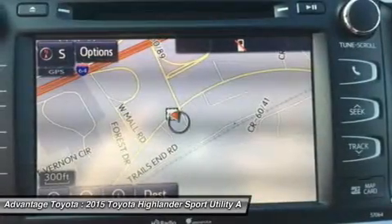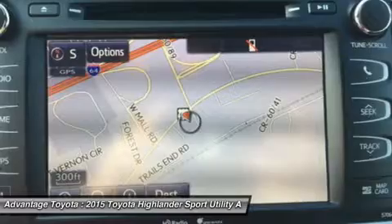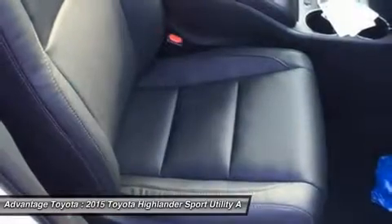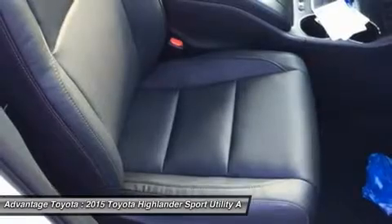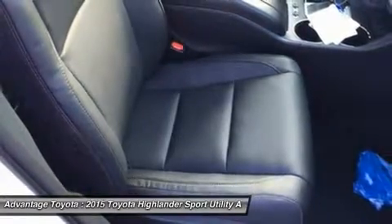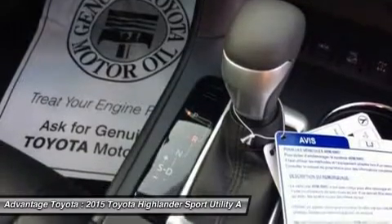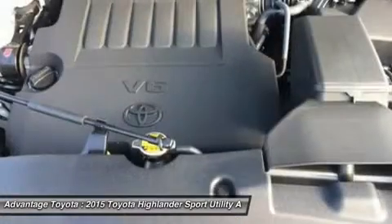Available features include a navigation system, standard on XLE and Limited trims. Entune audio with intelligent touch controls comes standard on Highlander, and with available navigation you get SiriusXM radio, HD radio, Entune app suite, and a 6.1-inch or 8-inch touchscreen display.